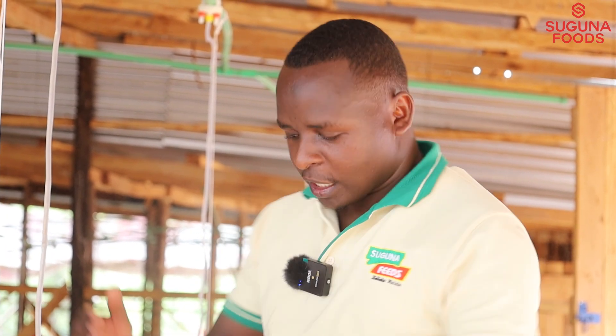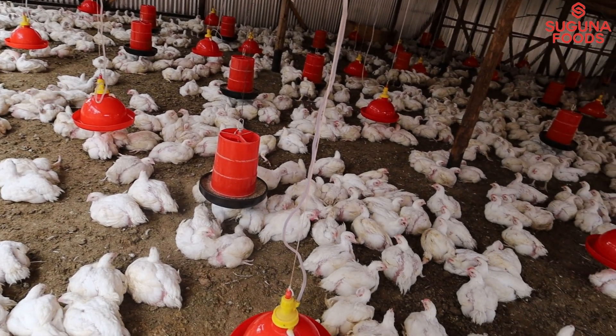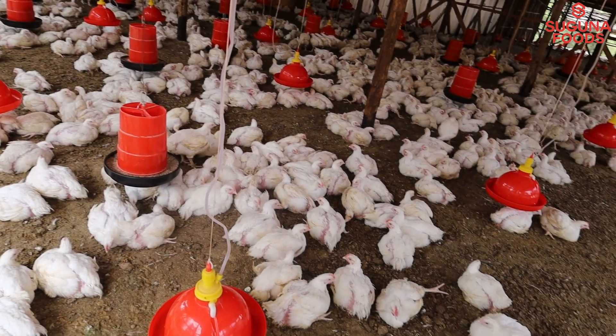Napata kuku, anakula chakula hapa, anakunyo maji hapa, and then anarelax, anagain weight. The birds will not use a lot of energy moving around, which means energy will not be lost, because kuku wakikula anafaa are relaxed.